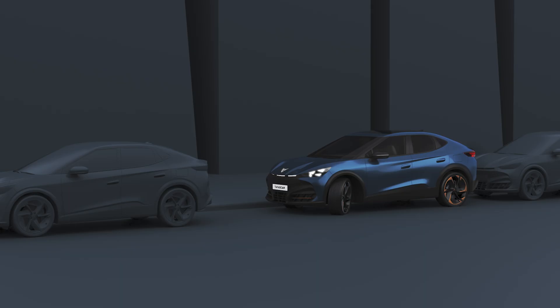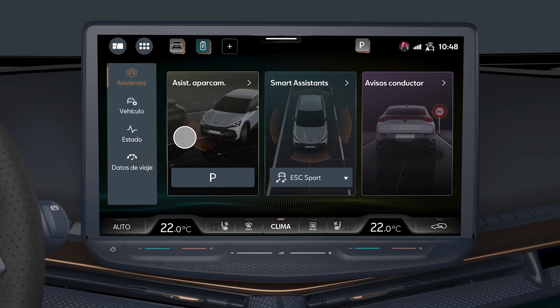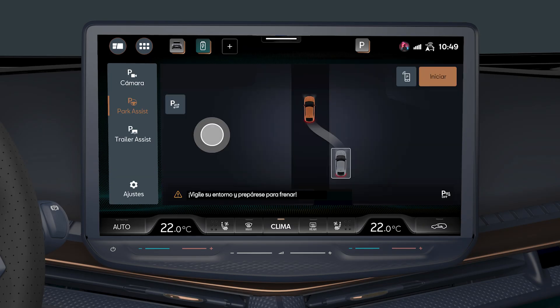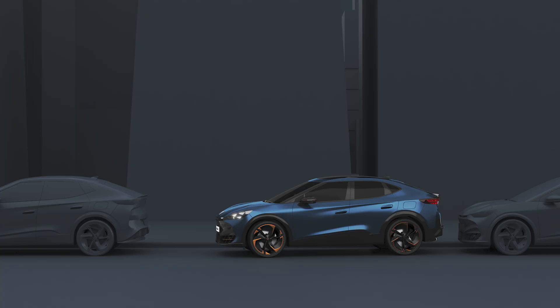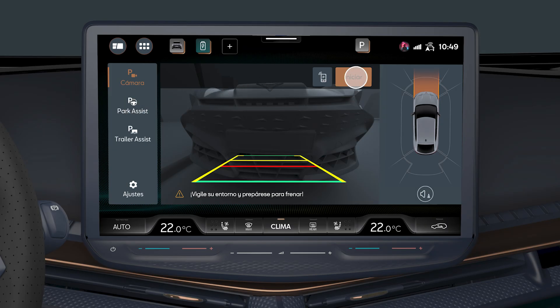Intelligent Park Assist also allows you to exit a parallel parking space. To activate it, press the ParkPilot icon on the infotainment screen. Activate the turn signal corresponding to the side of the road on which the manoeuvre is to be carried out, and step on the brake pedal.